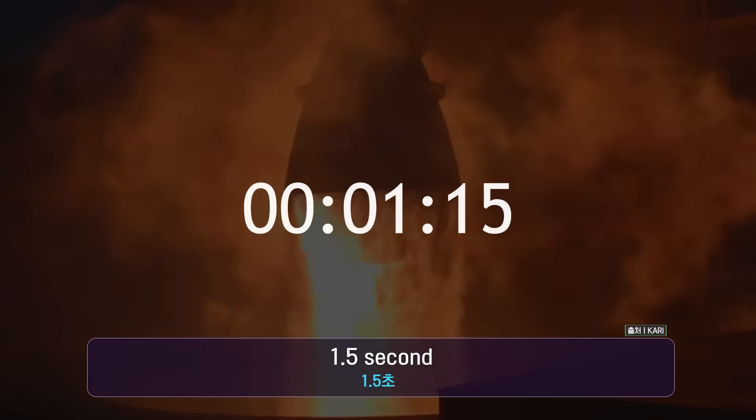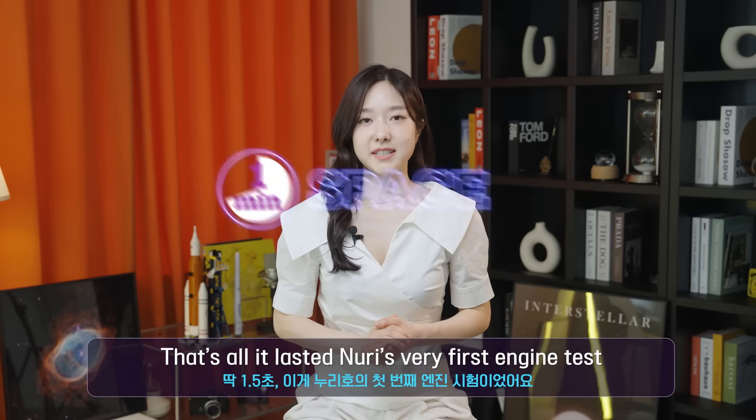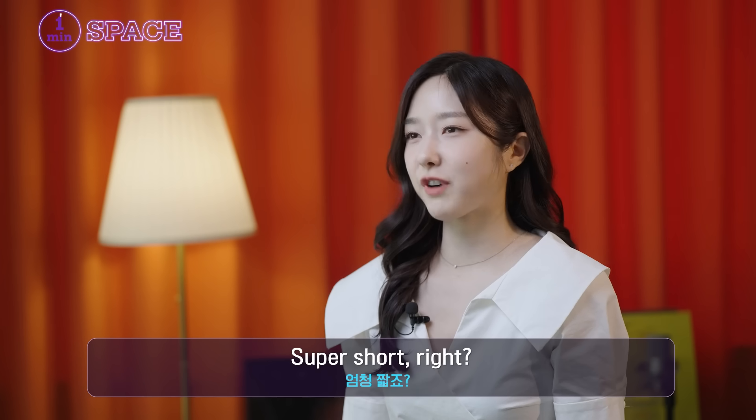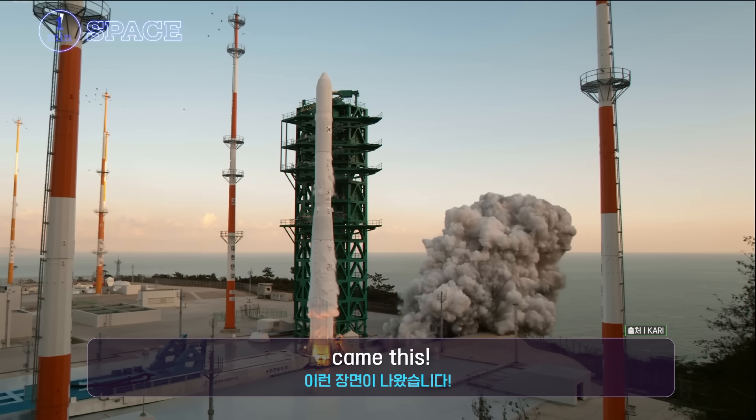0.5, 1, 1.5 — that's all it lasted. Nuri's very first engine test. Super short, right? But from that tiny spark, came this — Nuri blasting into space.